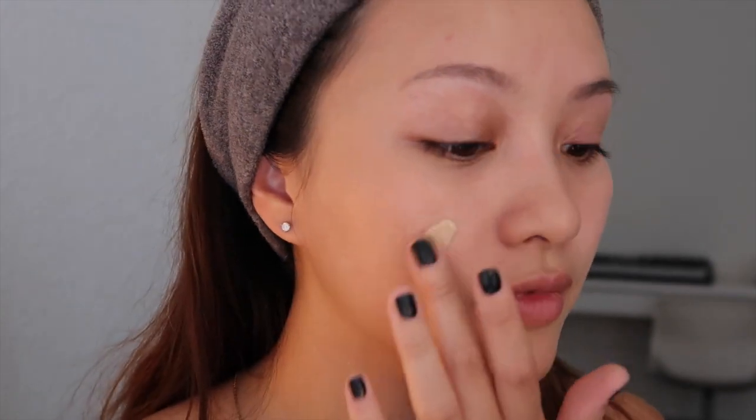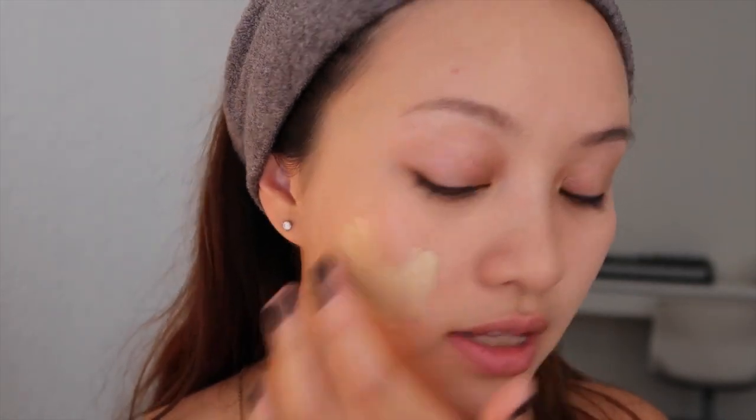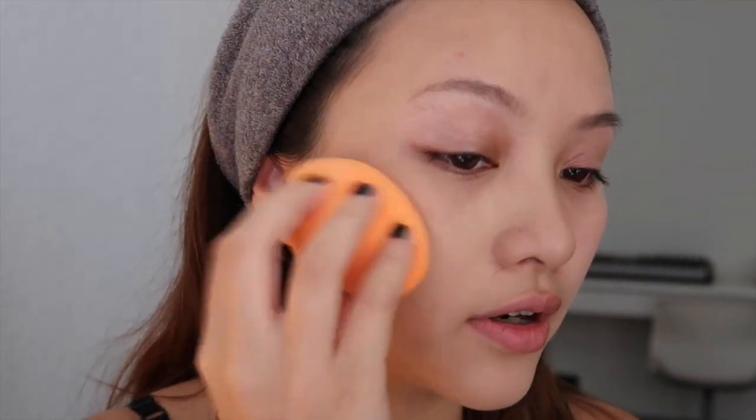I'm gonna apply another layer of the coverage foundation just to see if it still looks natural or if it alters anything, focusing on this area to cover. I'm adding a lot more now and blending it, and it still doesn't look cakey — it still looks like skin. It doesn't feel like a high coverage foundation because it's not thick or cakey, it feels like really light foundation, but it gives you the coverage of a high coverage foundation. It's hard to describe. I'm not wearing any other foundation ever again.